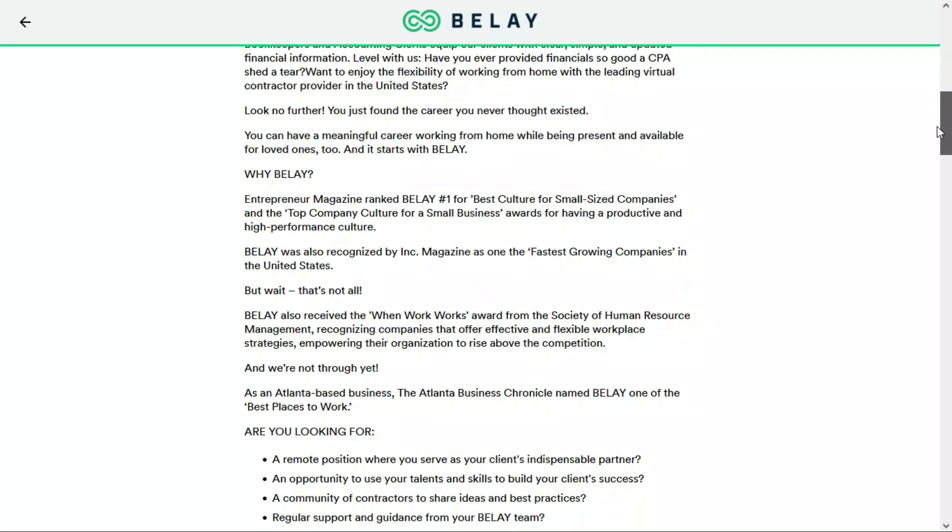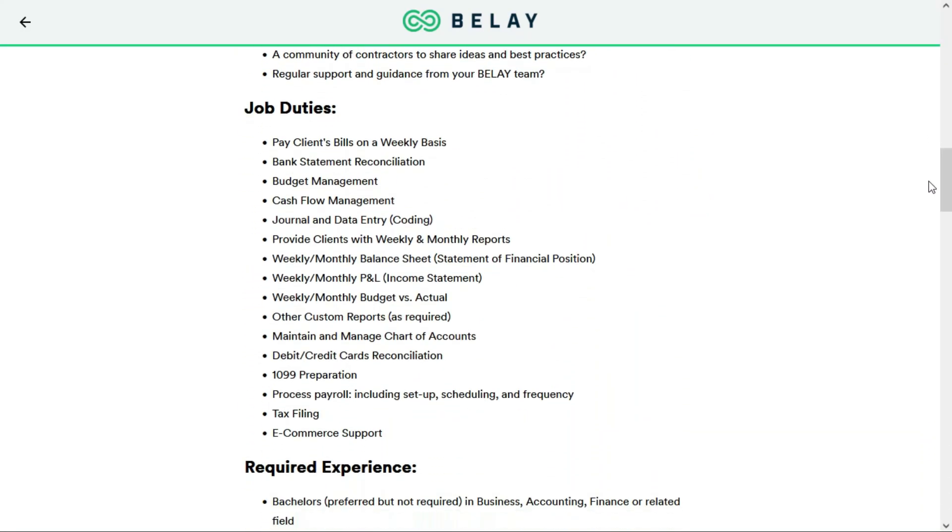In this job, you'll be doing everything related to bookkeeping. You'll pay clients' bills on a weekly basis, do bank statement reconciliation, budget and cash flow management. You'll do journal entries, a lot of data entry, and create all the weekly and monthly balance sheet, P&L budget versus actual statements, and other reports as needed. You'll also maintain and manage the chart of accounts, do debit and credit card reconciliation, 1099 prep, process payroll, do tax filing, and e-commerce support.